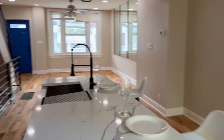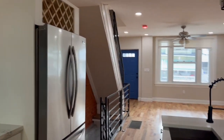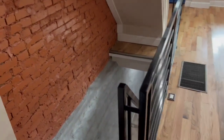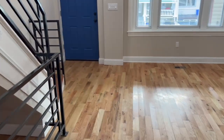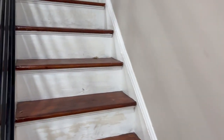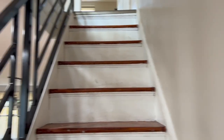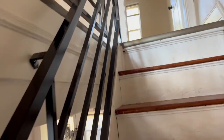The place has central heat and air, and a finished basement with a full bath downstairs — nicely finished. I'll show you that in a minute. First, let's go upstairs. It's wide steps with a beautiful railing on the side.